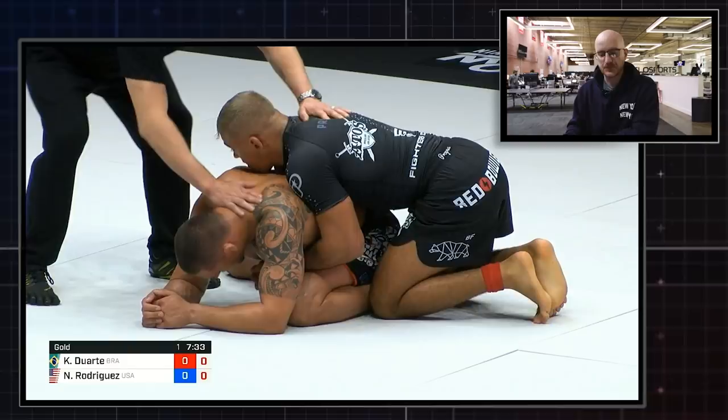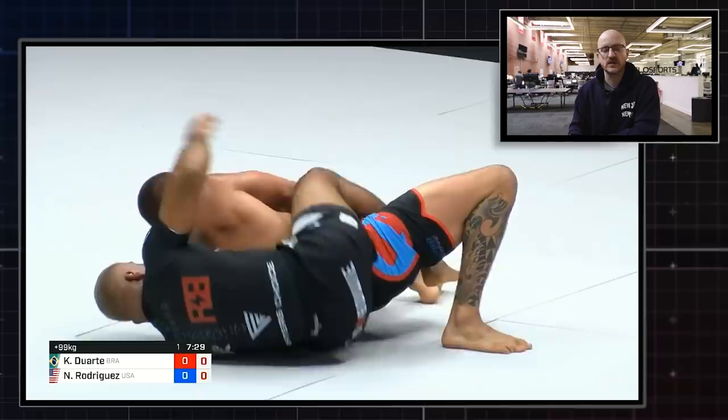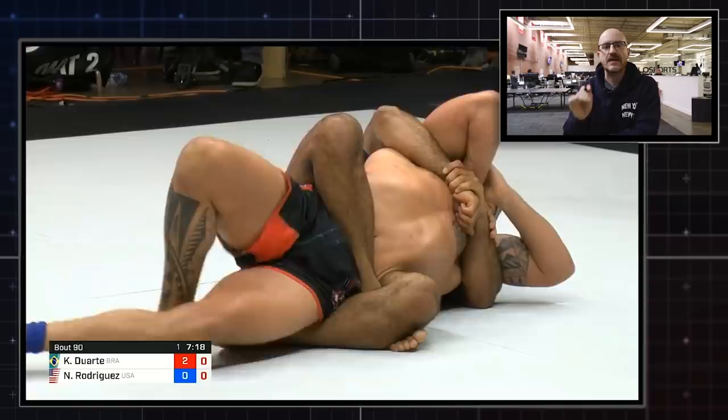He gets that far-side hook in, rolls toward us, drops off to his left shoulder, and slips in the second hook. He immediately switches to the body triangle, scores the three points, and spends almost the next seven minutes riding out the position — working away on Rodriguez's neck. And that is how Kainan Duarte won the gold medal at the 2019 ADCC World Championships.